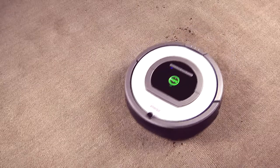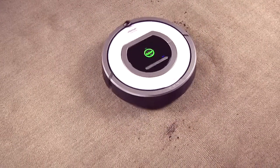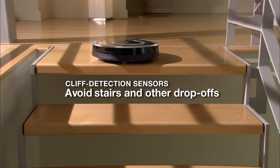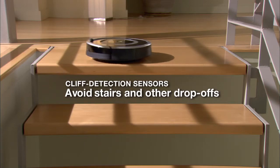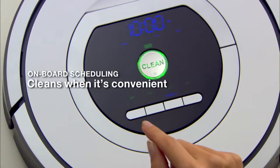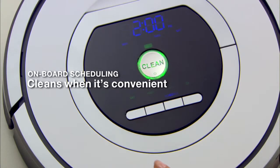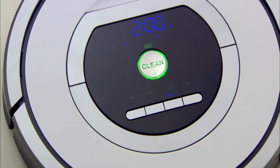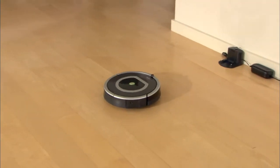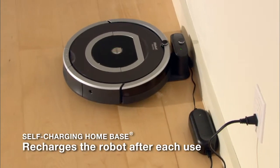The robot uses cliff sensors to avoid stairs and drop-offs while cleaning. Roomba cleans when it's convenient for you — the robot can be scheduled to perform up to seven cleaning sessions per week, even at times when you're not home. Roomba is always charged and ready to clean, automatically going back to its home base to recharge between cleanings.